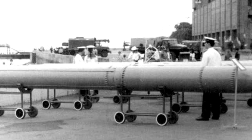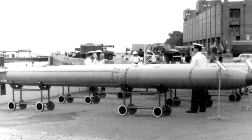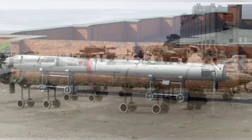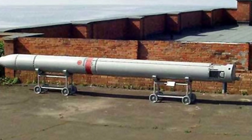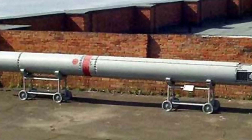To date, the RPK-2 anti-submarine missile has been deployed on various Soviet and Russian submarines, such as the famous Typhoon-class large nuclear submarines. Other submarines, such as the Alpha-class and Akula-class attack nuclear submarines, can also use it. It remains one of the important pieces of equipment for Russian submarines today.